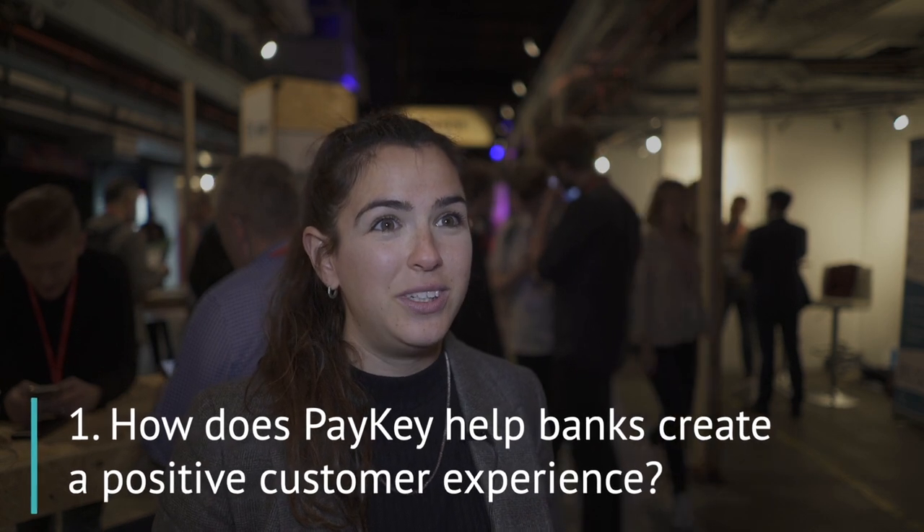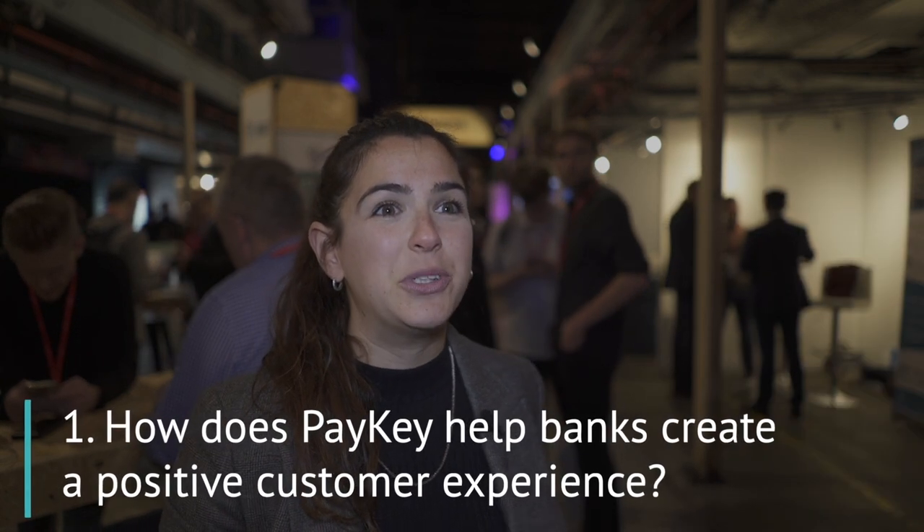PayKey is a social banking solution, and we enable bank customers the ability to access key banking services right from any app they're in. Whether you're inside WhatsApp, Facebook, Twitter, or Instagram, and you're talking to your friends who ask you to pay them back, right from the keyboard in your phone you'll be able to make a payment, request payment, check your balance, or do any banking functionality you want in a frictionless, contextual, and simple way.